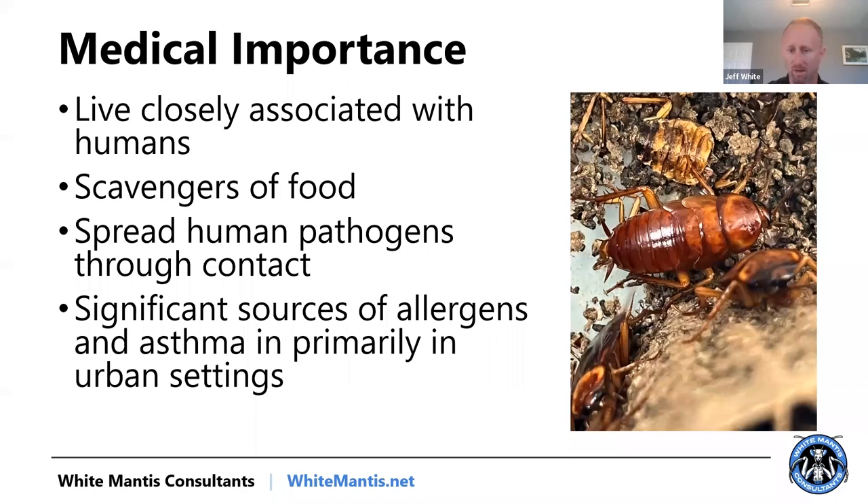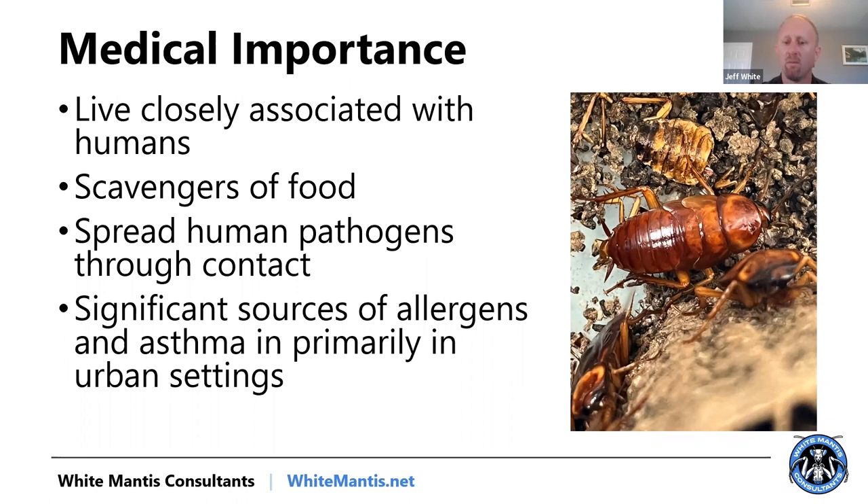In commercial kitchens, you always want to be thinking about the medical importance of these cockroaches. They do have allergens associated with them, though that's more of a topic in affordable housing situations. The main concern in commercial kitchens is the spread of pathogens through contact. That's why health inspectors create headaches — you've got cockroaches potentially walking across a sewage line and then across the counter where somebody is going to serve food the next morning.